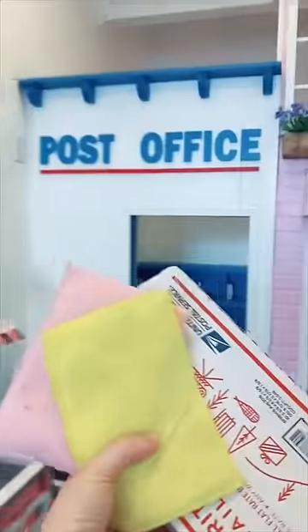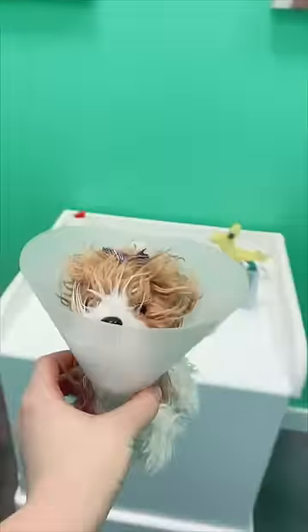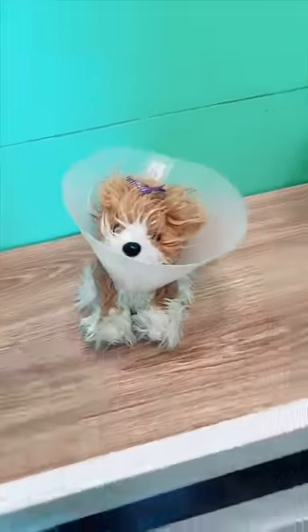Now we can get the actual mail out. Bring the mail over here to our post office. Now let's pick up our little poor dog and take her to the vet's office where she clearly needs to be. And instead of putting her in one of her cages, we'll put her right here so that way somebody can check on her tomorrow.